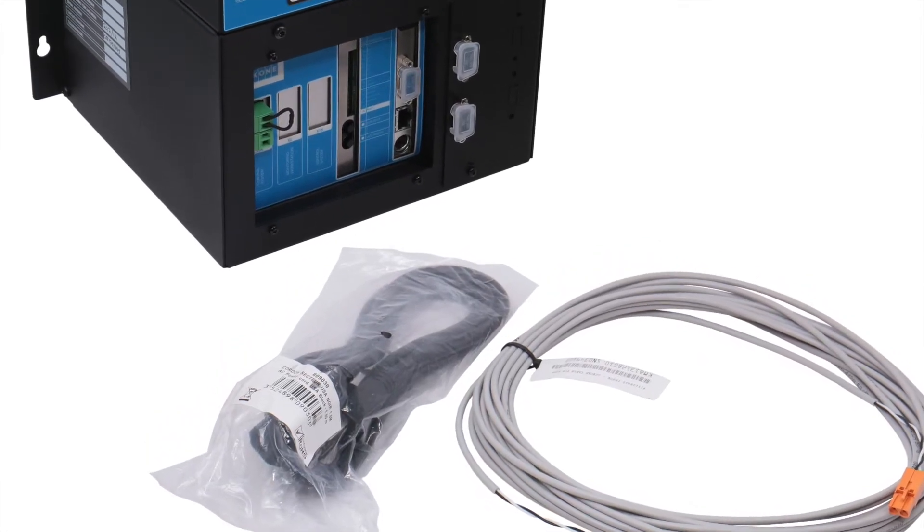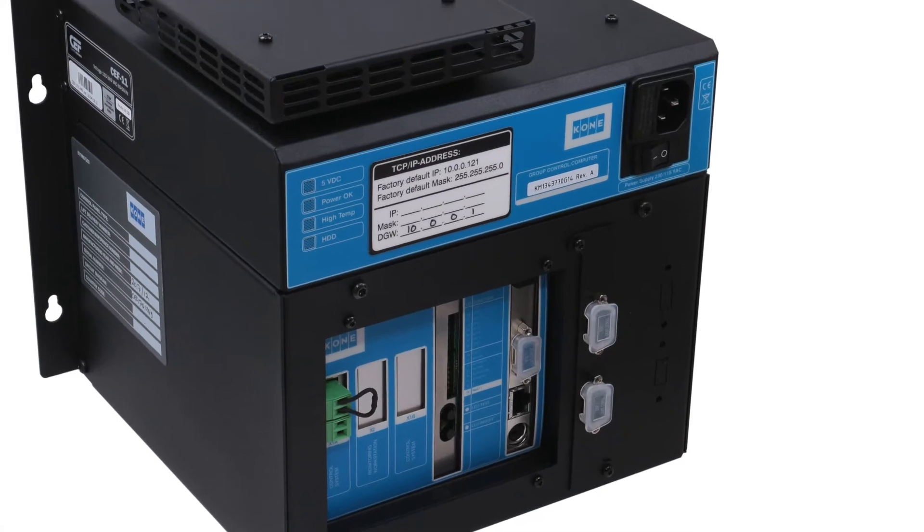Next, we have a black box. Wires plug into it. By the holes at the back, you can tell it's made to hang on a wall. It's part number KM1343771G04. So, are you typing furiously into PartsView to see if you can come up with the answer before the reveal? Or do you already know what it is? We're betting you elevator people already know. So, what is it? The answer? It's an elevator group control unit.